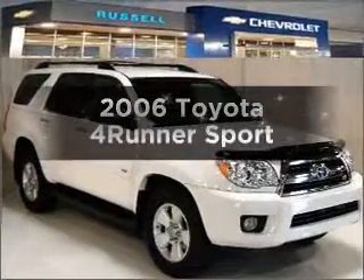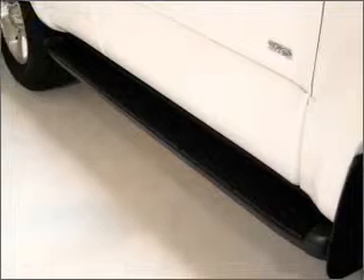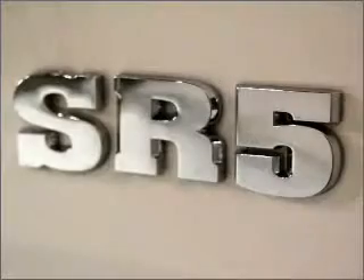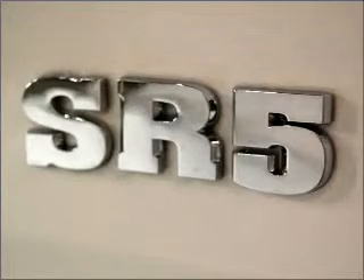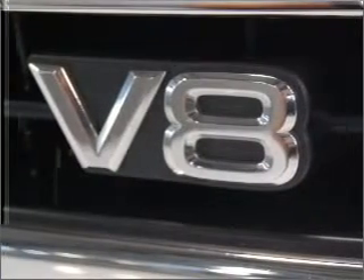Get noticed in this 2006 Toyota 4Runner. Travel the roads in style and comfort in this great vehicle. With a powerful 8-cylinder engine connected to a smooth-shifting 5-speed automatic transmission, premium wheels lend a distinctive appearance.